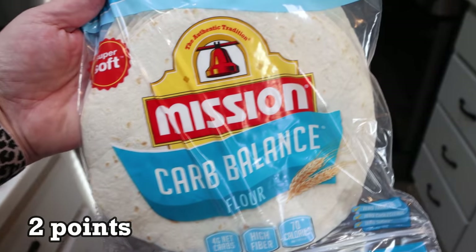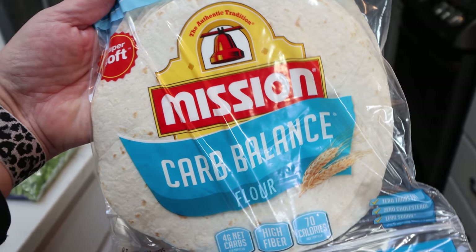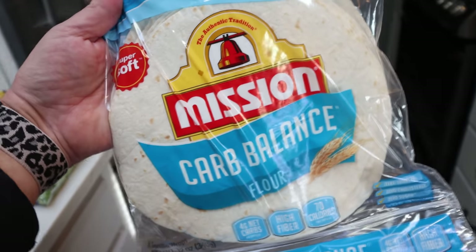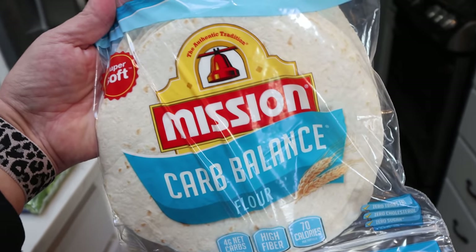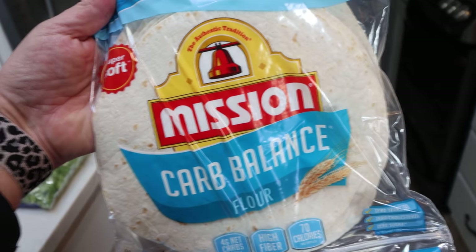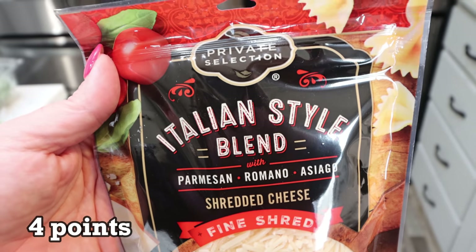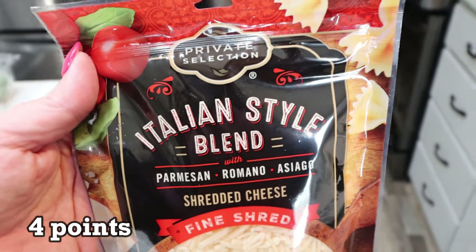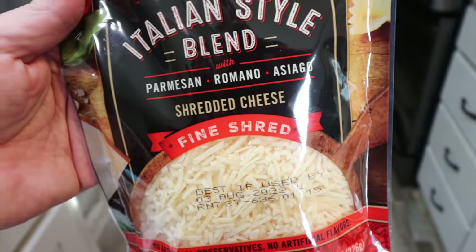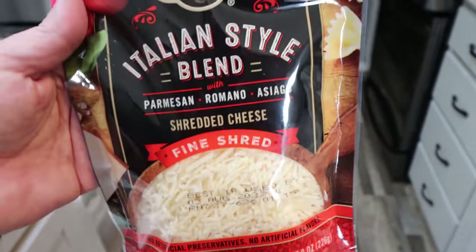Another new food I'm trying is some carb balancer low-carb tortillas. I grabbed the Mission ones because they're only 70 calories, have four net carbs, and are high in fiber — and fiber is something I absolutely track. We'll see how they sit with my stomach, but I'm excited to maybe bring tortillas back. I also picked up Private Selection's Italian blend cheese — it's parmesan, romano, and asiago. Usually kind of expensive but it was on sale, and I thought that sounded really good instead of just regular parmesan.